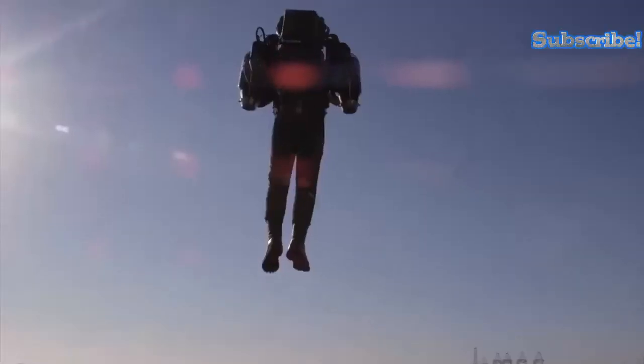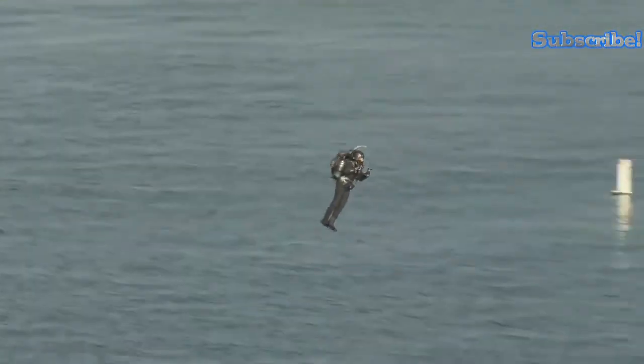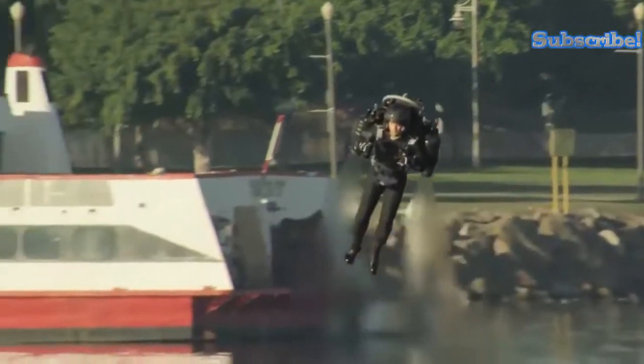The Jetpack Aviation is a turbo-powered monster of a machine. Designed to run on kerosene, Jet A, or diesel, this device is powered by a pair of specially modified turbojet engines, capable of producing 200 pounds of thrust each.